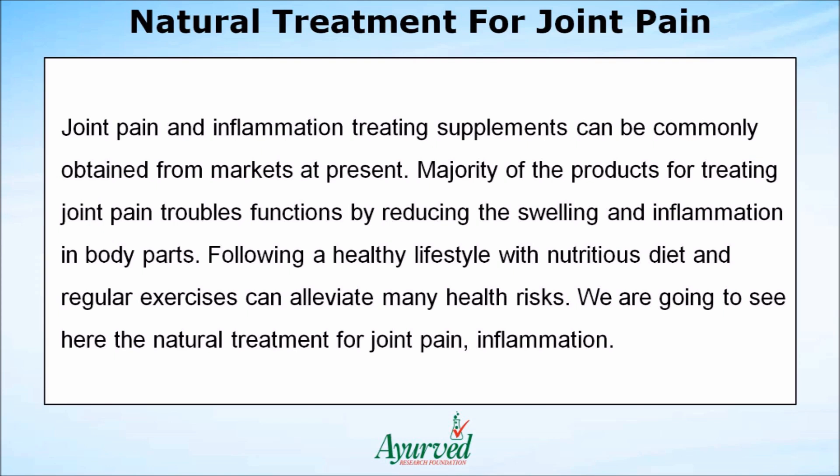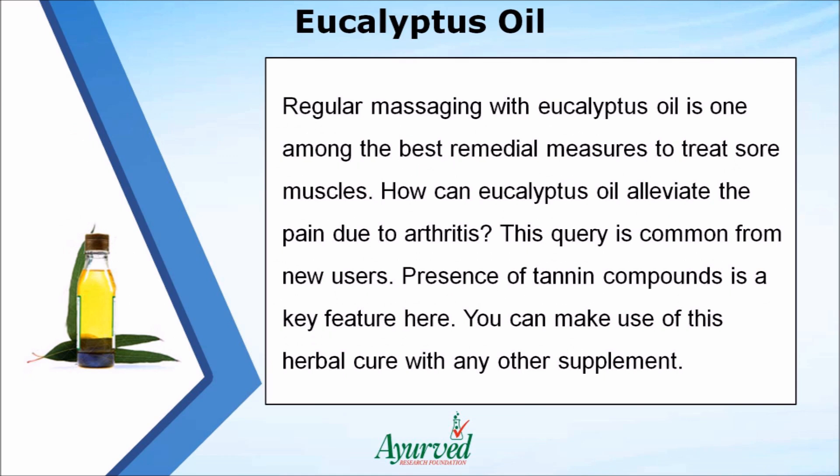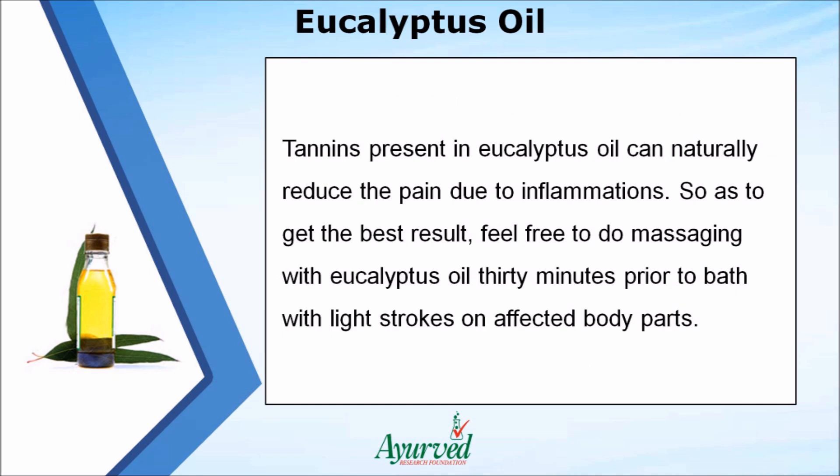Regular massaging with eucalyptus oil is one of the best remedial measures to treat sore muscles. How can eucalyptus oil alleviate pain due to arthritis? The presence of tannin compounds is a key feature. You can use this herbal cure alongside any other supplement, as tannins in eucalyptus oil can naturally reduce pain due to inflammations.